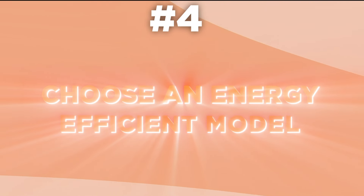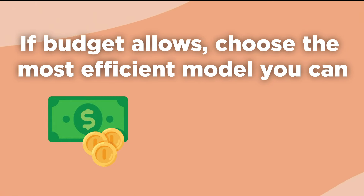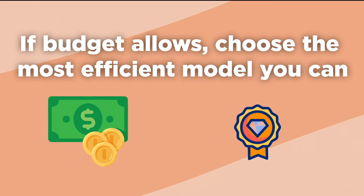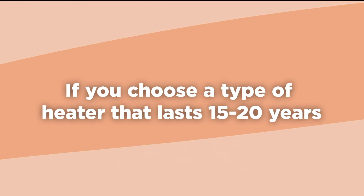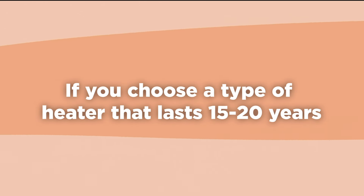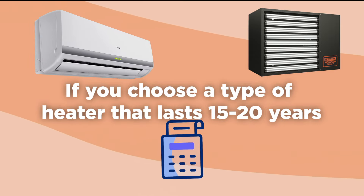Tip 4: Choose an energy-efficient model. If budget allows, choose the most efficient model you can if you're looking for low operation costs. While energy-efficient equipment will have a higher upfront cost, your utility bills will be lower. If you choose a type of heater that lasts 15–20 years, like a forced air unit or a mini-split, the system will pay for itself over time.